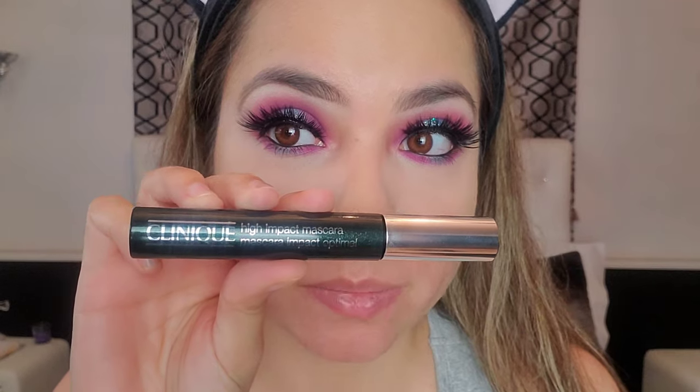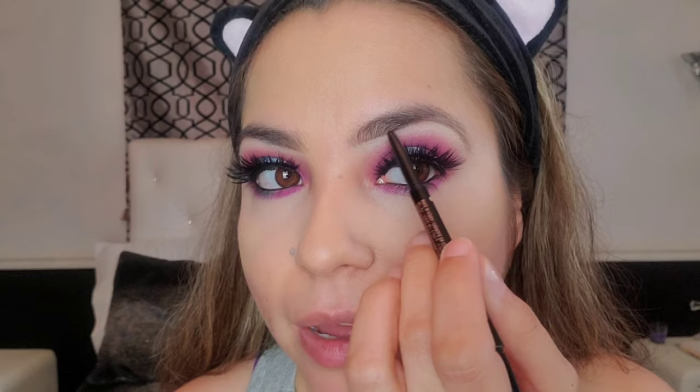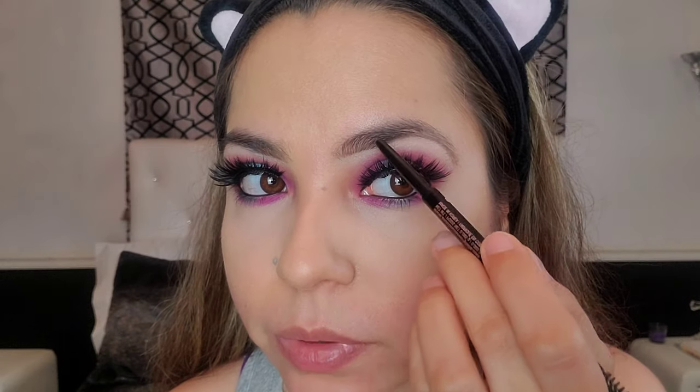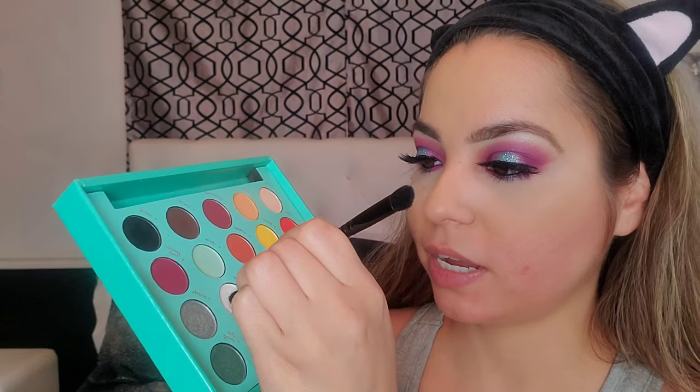I did my bottom lashes using my favorite for bottom lashes only — the Clinique High Impact Mascara in black. This mascara is actually designed to not smudge under your eyes, so I really recommend this one. Now we can finish our eyebrows — I have a full eyebrow routine on my channel, I'll link it down below. Then I'm going to add a little pop to the inside eye corners using 'Icy' again.